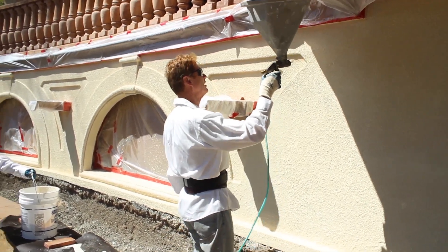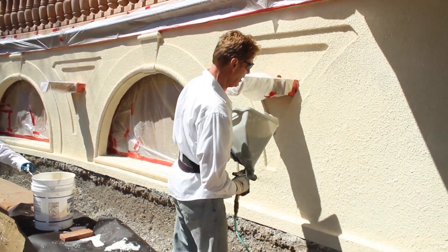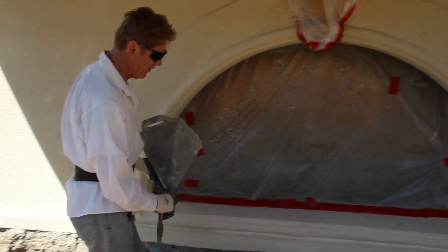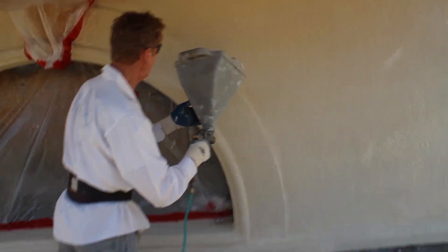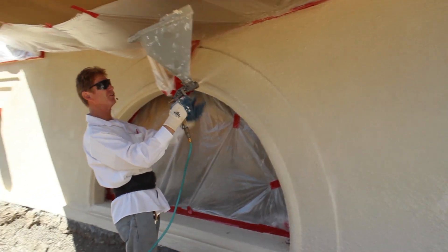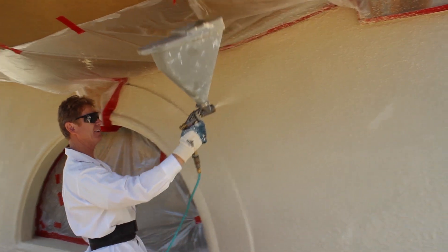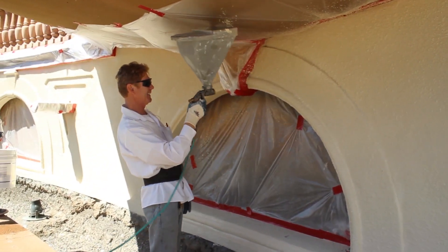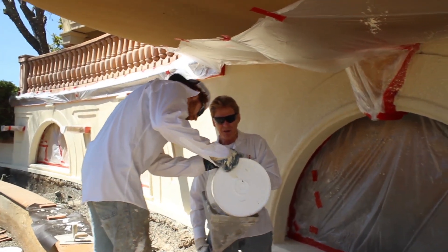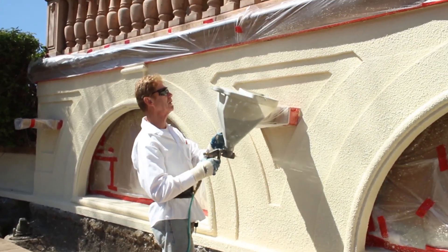Generally I'll do three coats, but because I've already got my color coverage blending one into another, I'm going to do two coats. Here's a tip: when the hopper starts to go down and get lighter, that's when you do the top — there's hardly any cement left in it so you don't burn out your strength lifting it up high. I don't want to lift a full hopper that weighs like 80 pounds.